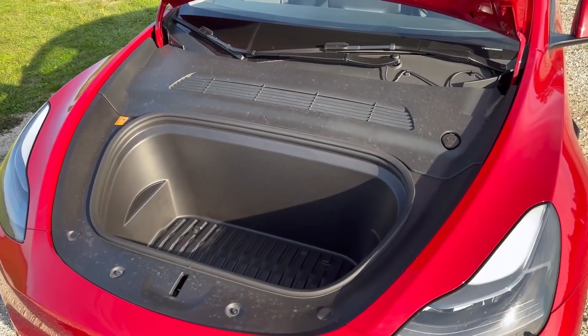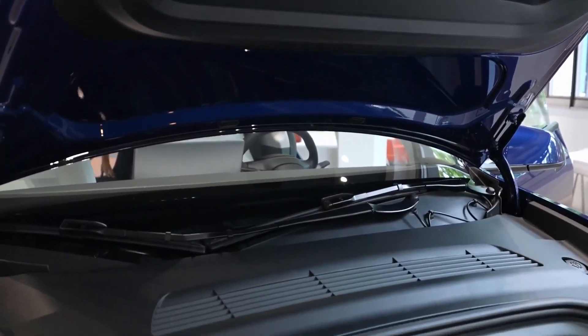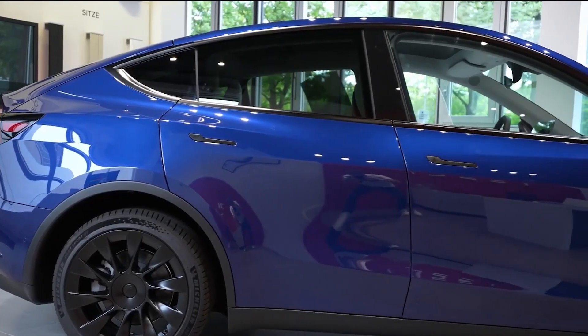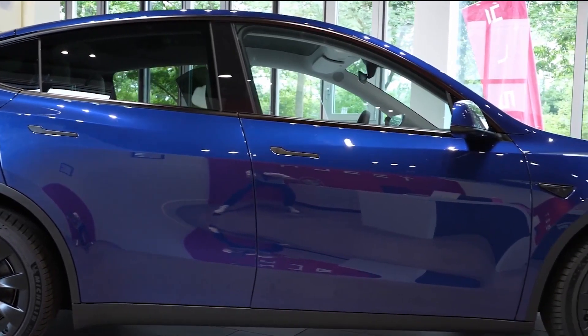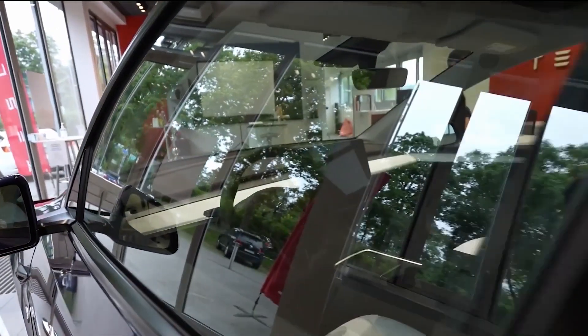They also added an additional water jet within the wipers, where it had only a single one on the 2020 model. Tesla has now added double laminated glass on the front side windows, which makes for broader windows as opposed to the single-paned glass. This also helps in cancelling exterior noises, creating a quieter electric vehicle experience.